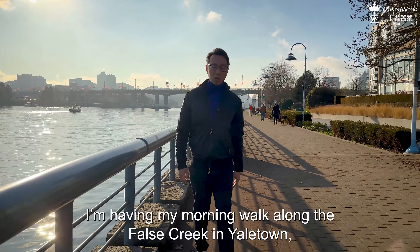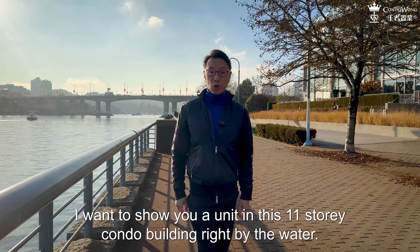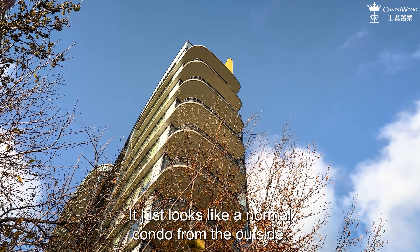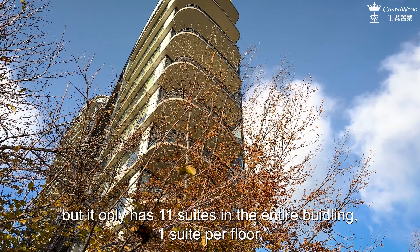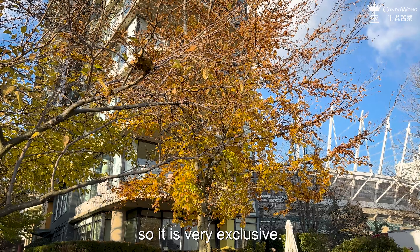I'm having my morning walk along the Forest Creek in Yaletown, on the south side of downtown Vancouver. I want to show you a unit in this 11-story building right by the water. It just looks like a normal condo from the outside, but it only has 11 suites in the entire building — one suite per floor — so it is very exclusive.